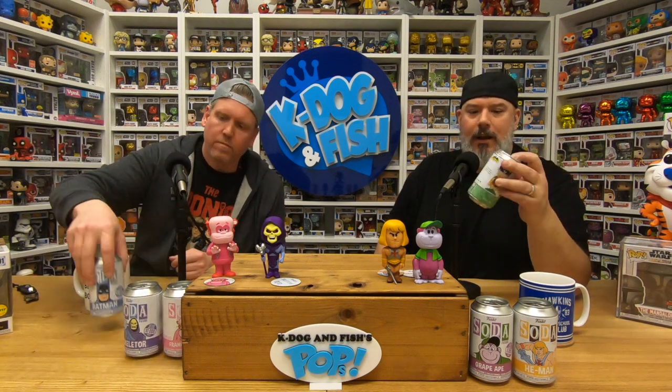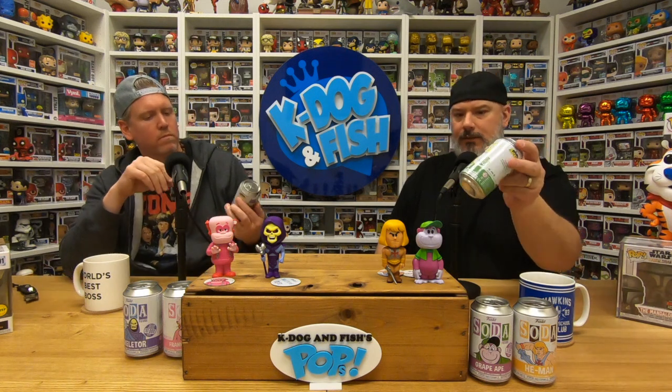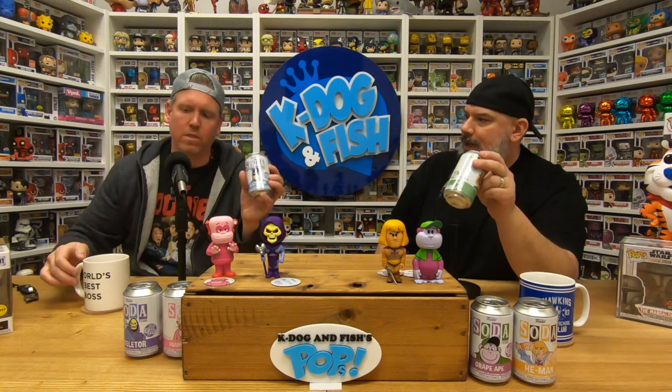We haven't gotten the chase yet. We've got Batman and Robin. Robin is a 7,500-piece run and Batman is 10,000. I believe both chases are gold variants — or the Robin might be metallic and the Batman is gold. Let's give this a shot.